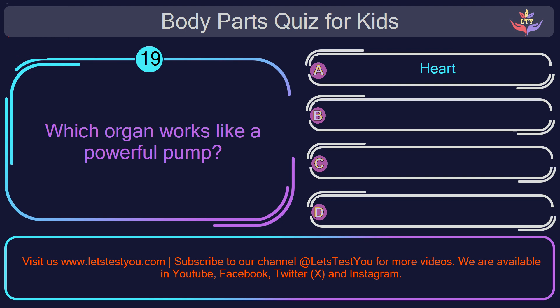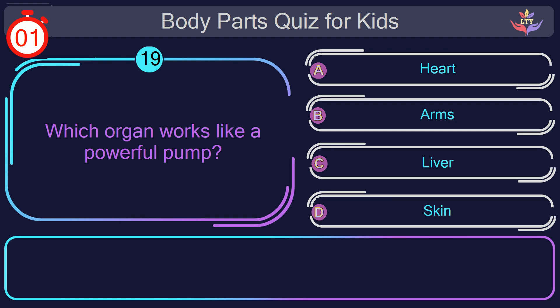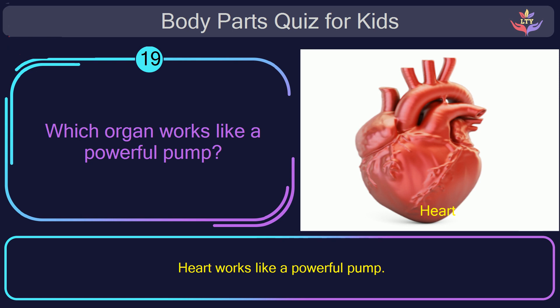Question number nineteen. Which organ works like a powerful pump? The correct answer is option A: heart. Heart works like a powerful pump.